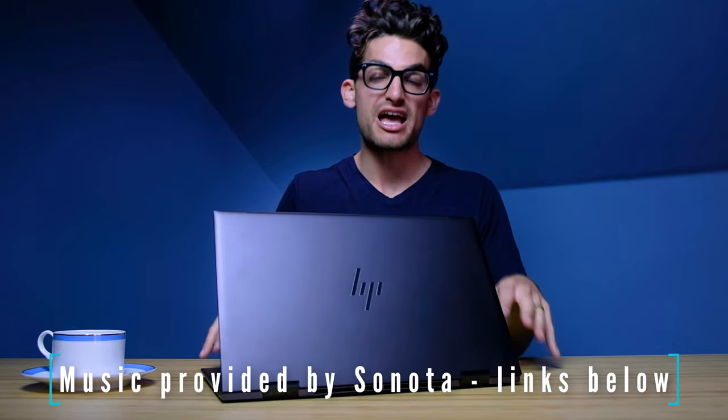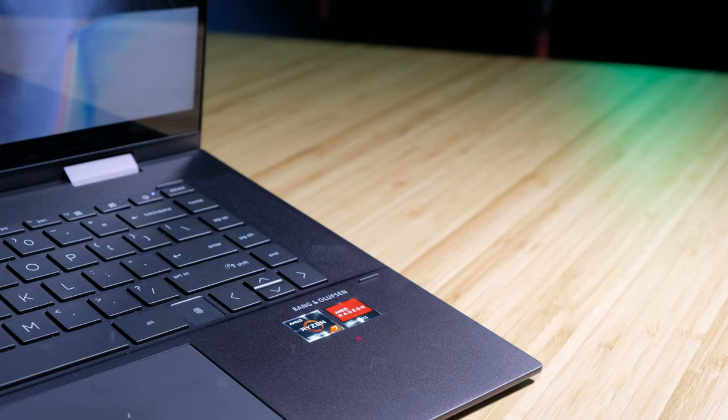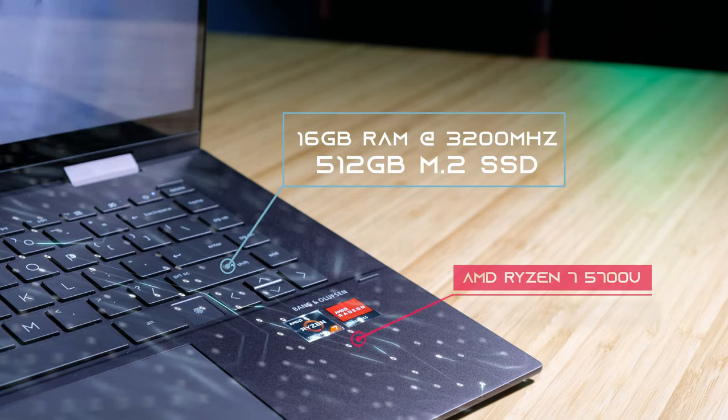So you're a video editor looking to see if the HP Envy x360 with the latest Ryzen 7 5700U processor is a great laptop for 4K or 1080p video editing.